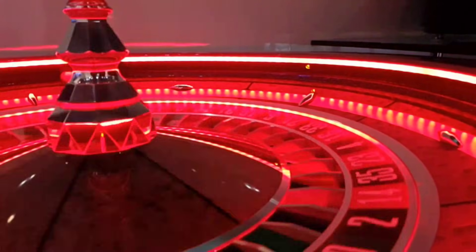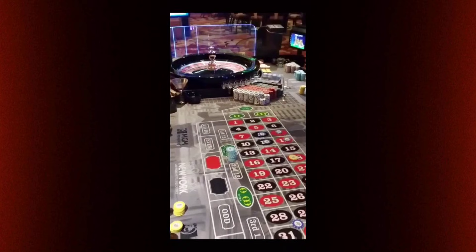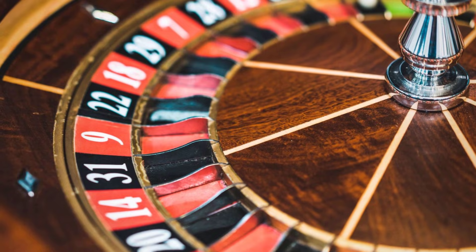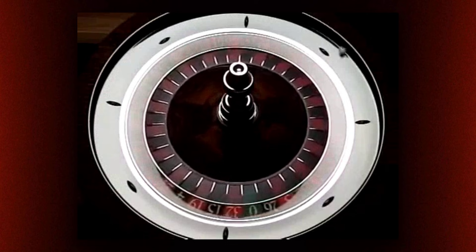The surface glamour — the spinning wheel, the crisp chips, the alternating colors — masks a deeper math that most players never stop to count. That is by design. The wheel looks fair, but its beauty is only skin deep.